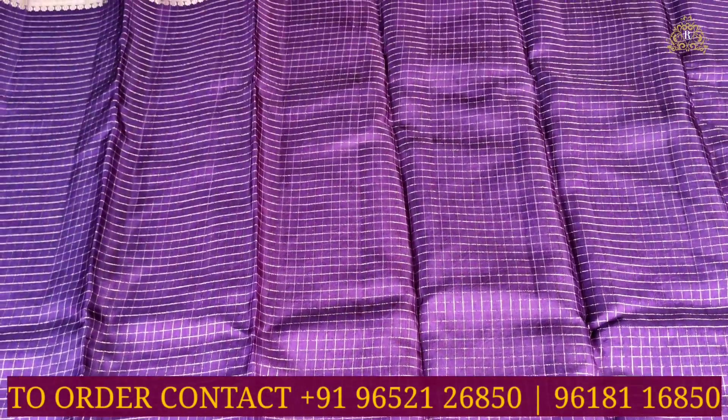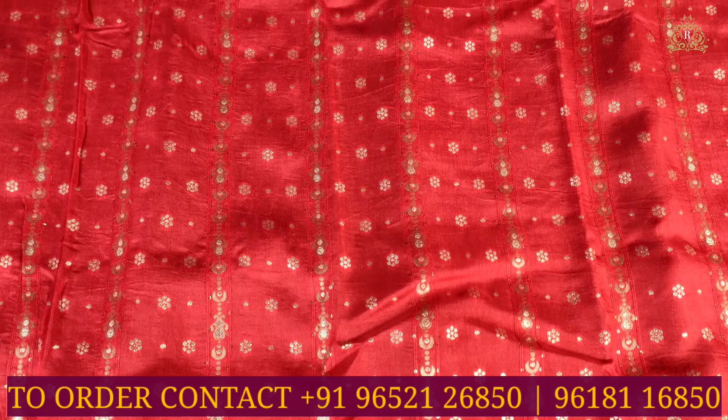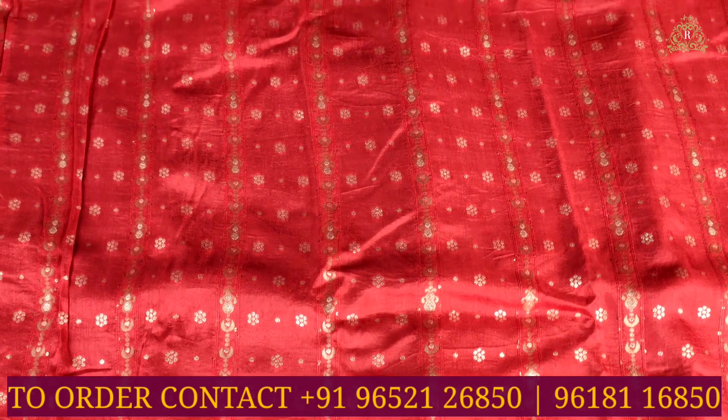The blouse is in a contrast color combination — red color. The blouse fabric is raw silk, with gold jersey wing work and toni designs completely covered on it.